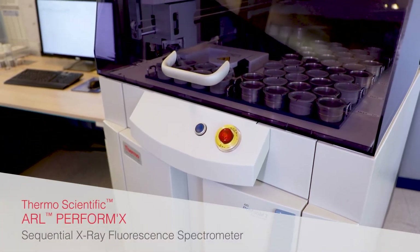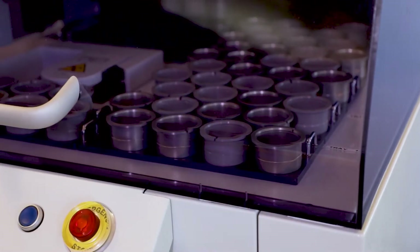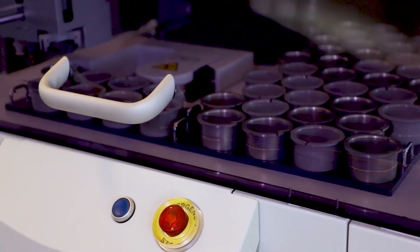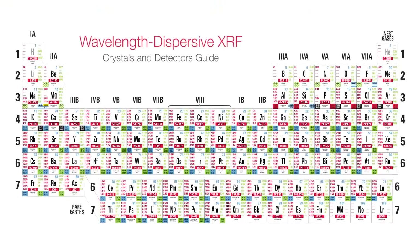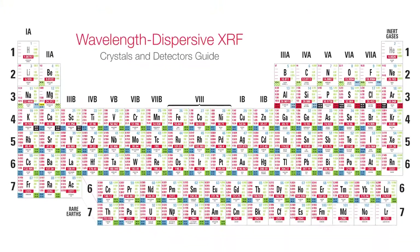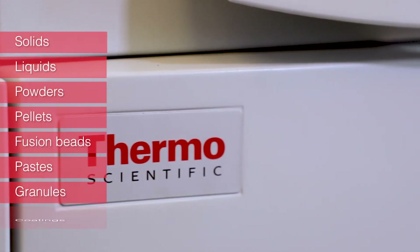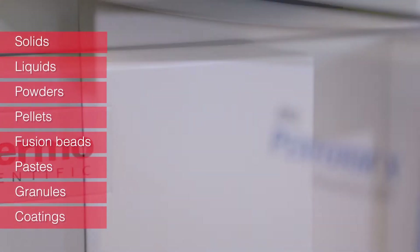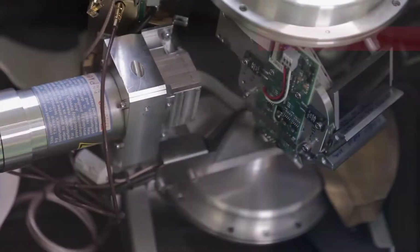The Thermo Scientific ARL Performix Wavelength Dispersive X-ray Fluorescent Spectrometer is an advanced platform for rapid and precise analysis of up to 90 elements in nearly any solid or liquid sample. It will solve composition problems for a wide range of sample types in a diverse range of industrial and quality applications. The ARL Performix establishes new standards of speed, reliability and flexibility.